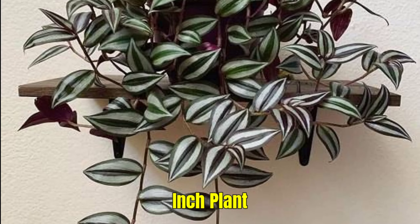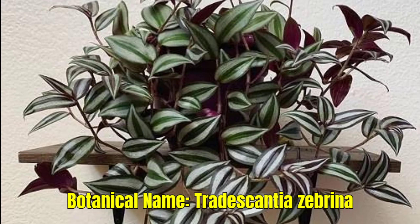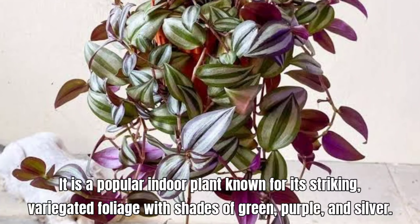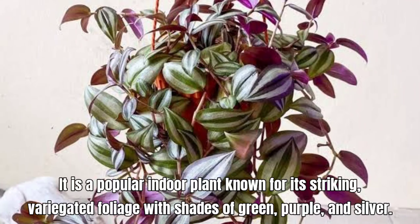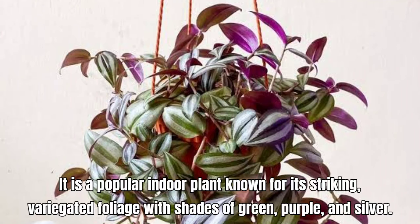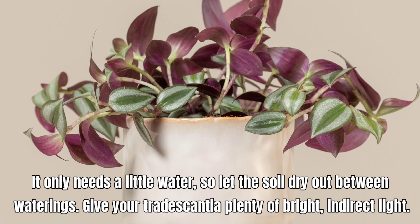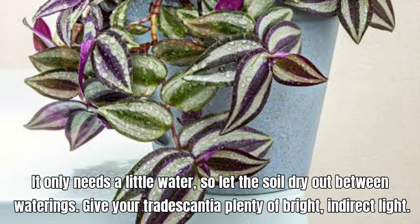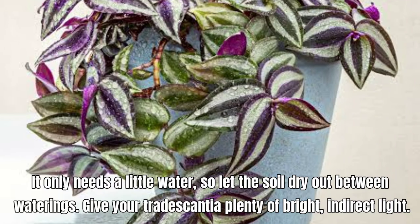Inch Plant, also known as Tradescantia zebrina. It is a popular indoor plant known for its striking variegated foliage with shades of green, purple, and silver. It only needs a little water, so let the soil dry out between waterings. Give your Tradescantia plenty of bright, indirect light.